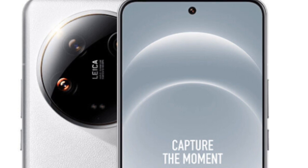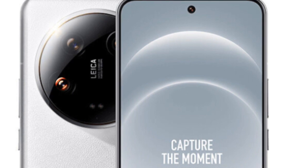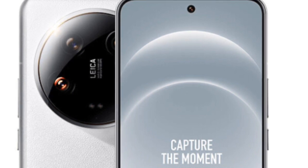Where to buy: Gistop is offering $100 off on the Xiaomi 14 Ultra flagship phone as a limited time offer.